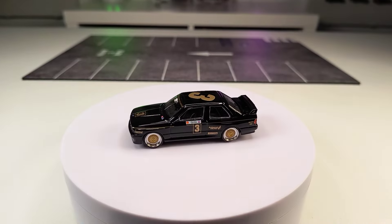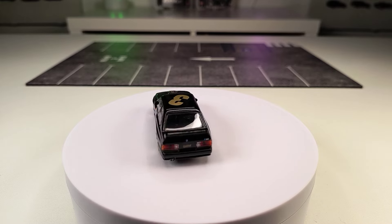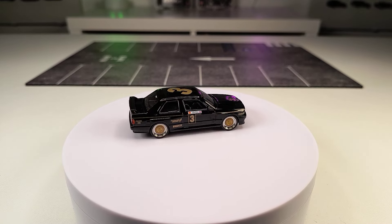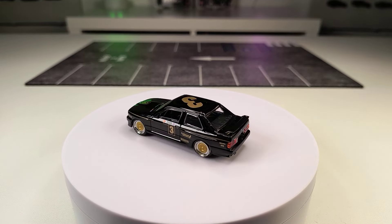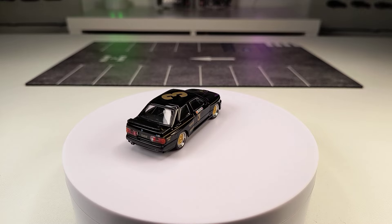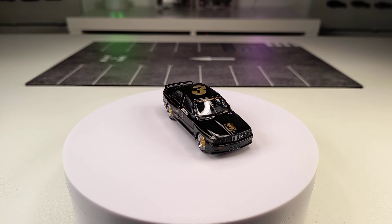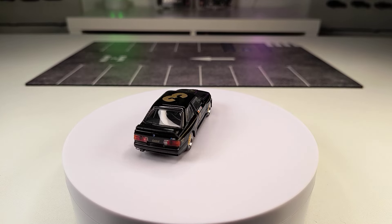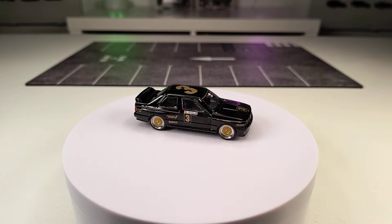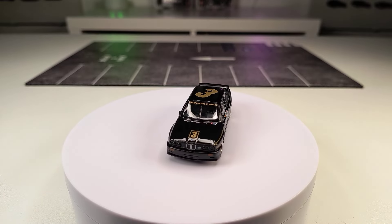My personal number 10 is this beauty here — the BMW M3. It's not a new casting, we've already seen several versions of this model, but I really like this version in black and gold. This is a John Player Special deco without saying John Player Special, because it came with decals but I didn't put them on the car. This is the 1987 ATCC Championship winner — ATCC is the Australian Touring Car Championship — from the JPS Team BMW. This is Mini GT number 608.